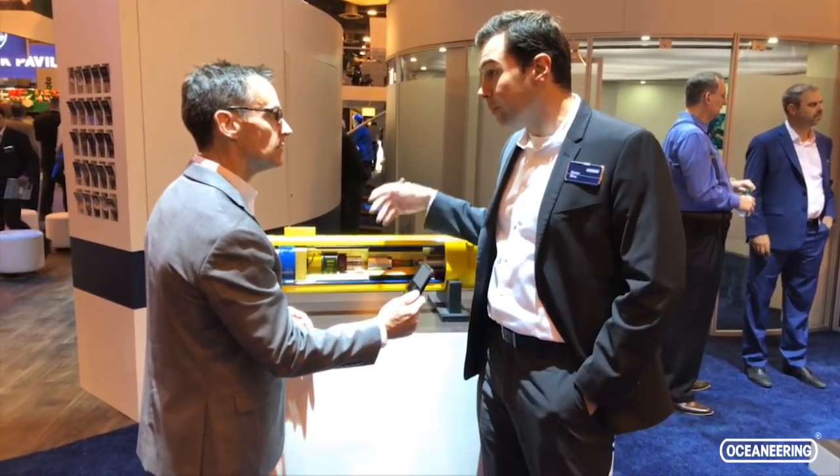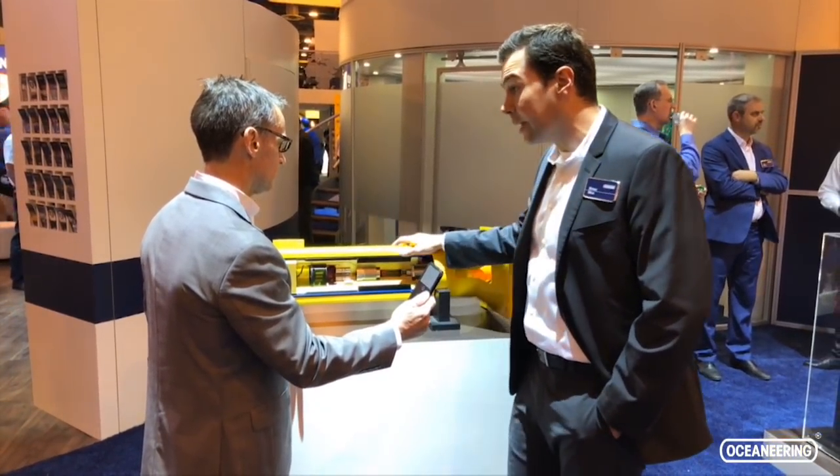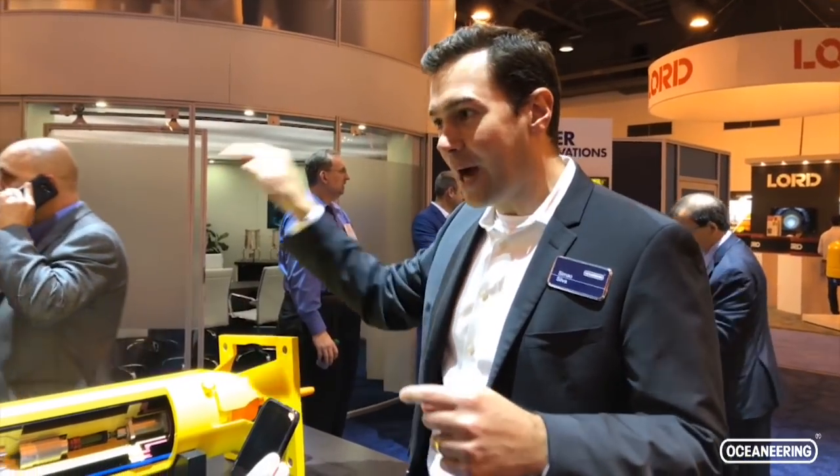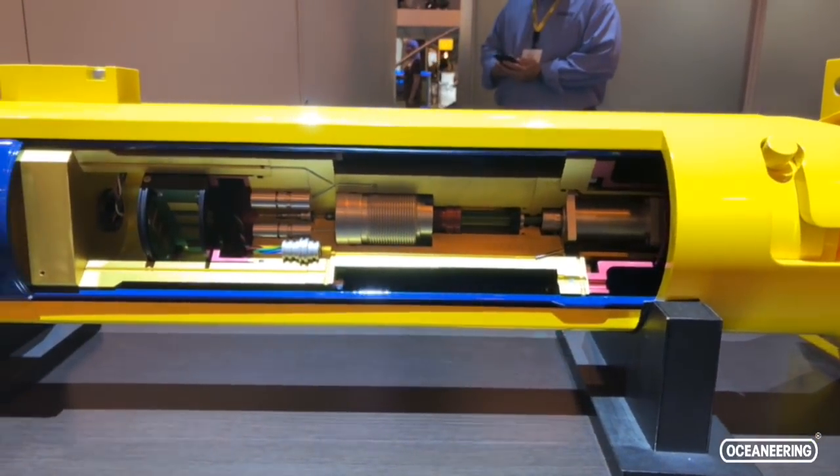Now we're with Samal, a business development manager with the Subsea Product Group. This is a chemical injection valve, also known as a chemical throttling valve or CTV. It's a product made in Norway that helps operators reduce project costs by simplifying their systems. Think of it like the tap in your kitchen — you don't have 20 tubes coming from the water utility to your house. Today most clients call the utility company and say, 'I need water in my kitchen, please open that valve.' This allows them to control the flow at the place where they need the chemical delivery. Thank you, Samal.